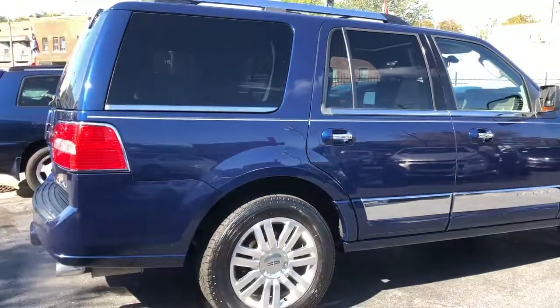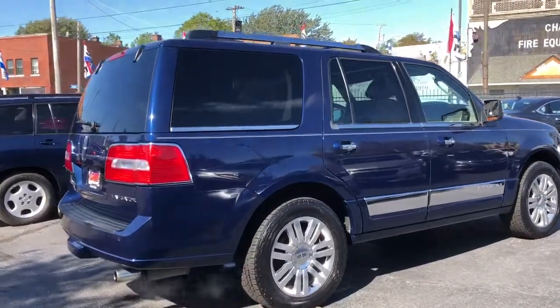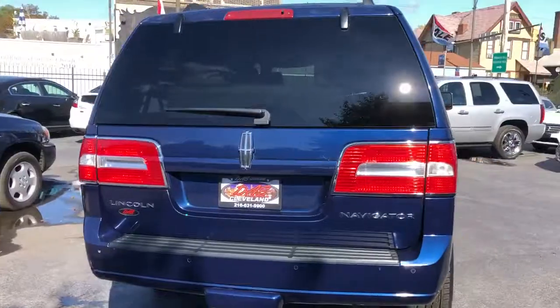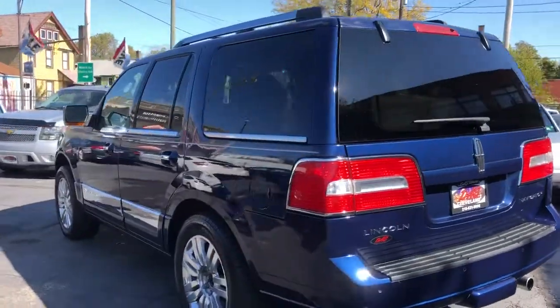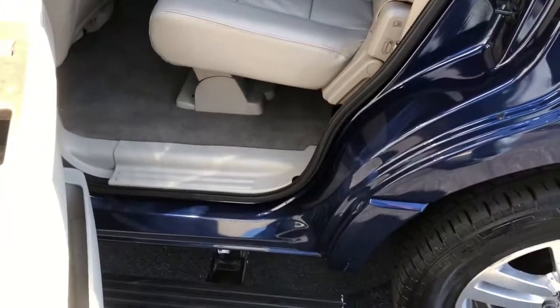Got a bucket second row, heated power third row seat, power rear gate, heated and cooled front seats, navigation, backup cam, power running boards — yes, the running boards do work, open up and down perfectly. Truck is in exceptional shape with no accidents, it's a two-owner unit, no rust on it, clean clean clean.